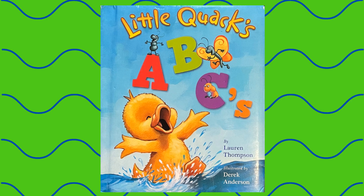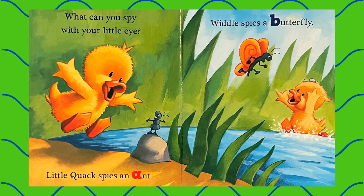Little Quack's ABCs by Lauren Thompson. What can you spy with your little eye?